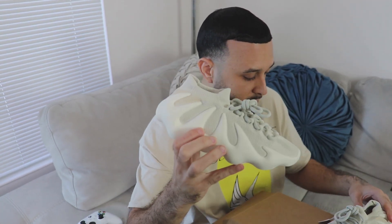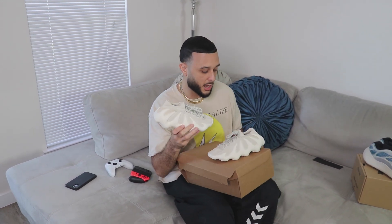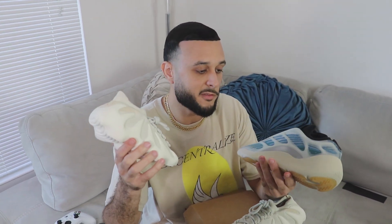Drop your first impressions — we got the new Yeezy 450 right here. This colorway is called Cloud White, set to drop March 6th. This is the first colorway, and then rumored for a June release we'll have the second colorway, the Dark Slate. Let me know what y'all think — are you looking forward to these? Are you passing on Cloud White for the Dark Slate, or are these a must-have for the collection?